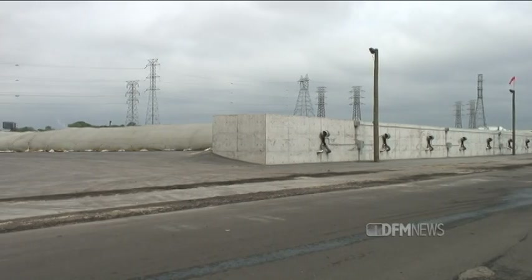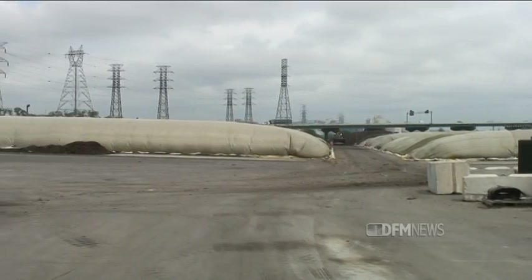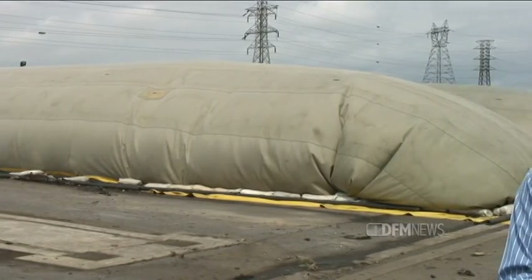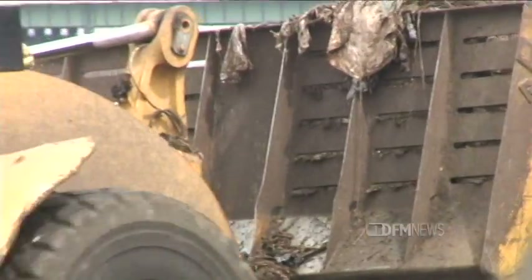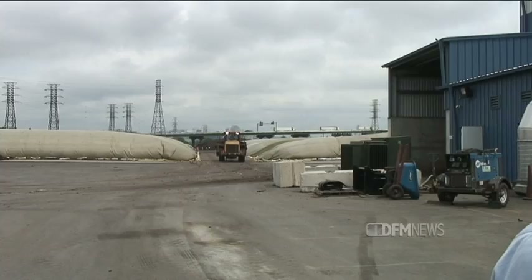Behind me is the compost field, where the actual composting takes place. We're providing Mother Nature with the optimum conditions. The process — you can see the windrows behind me — is eight weeks separated into three distinct phases. In phase one, the material processed in the receiving building is placed into one of the windrows. We cover it with the Gore cover material, secure the sides, put in the oxygen probe and temperature probe, and then walk away for a month.